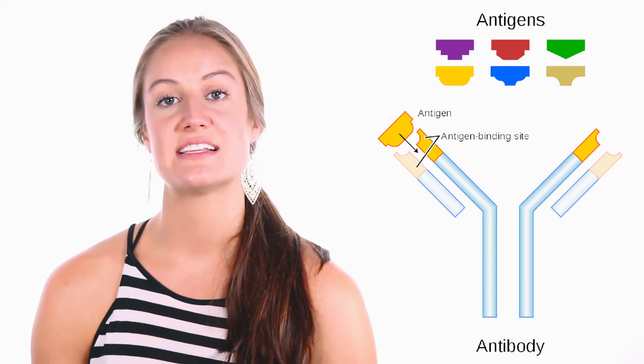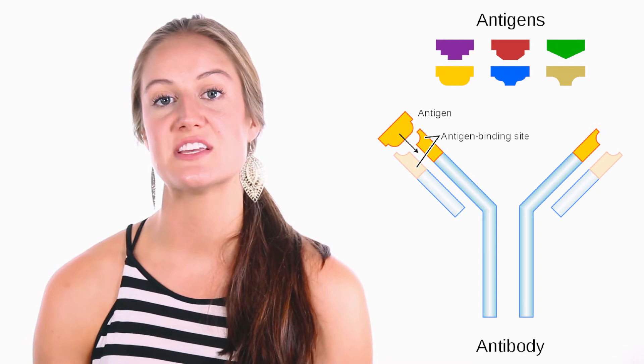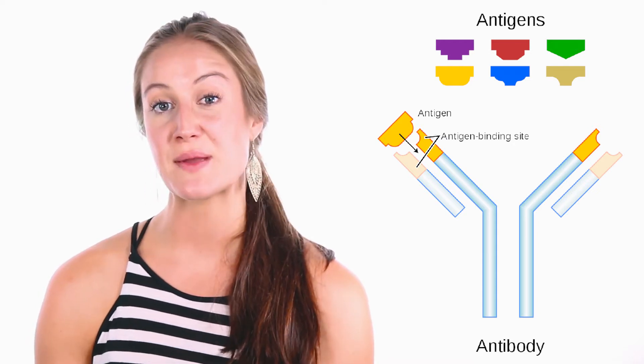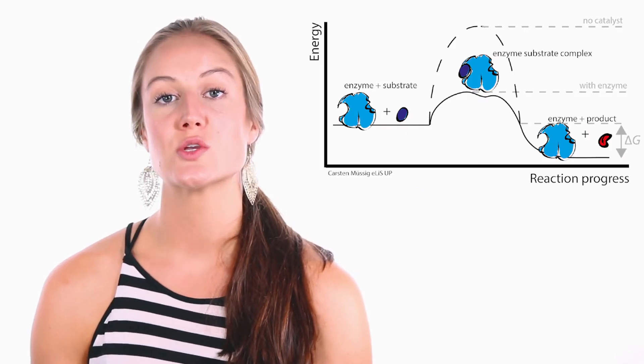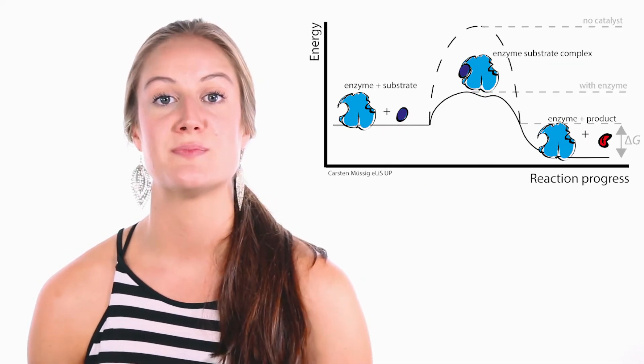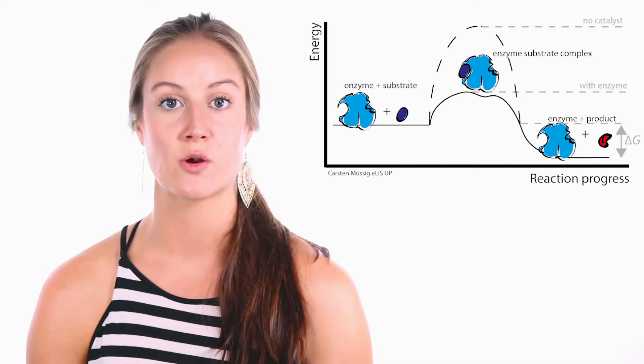Proteins that function as antibodies are Y-shaped and bind to specific foreign particles, like viruses and bacteria, helping to protect the body. Proteins that function as enzymes are used to speed up chemical reactions by lowering the activation energy required. Enzymes carry out almost all of the thousands of chemical reactions that take place in cells.